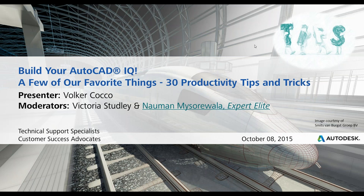Good afternoon, and welcome back to Build Your AutoCAD IQ. Today we'll be talking about a few of our favorite things: 30 productivity tips and tricks. It's been a couple weeks since we've seen you, so we're really excited to be back. Our presenter for the day will be Volker Koko. I'm Victoria Studley, I'll be your moderator, and we're also joined by Noman Misarawala, one of our expert elites.